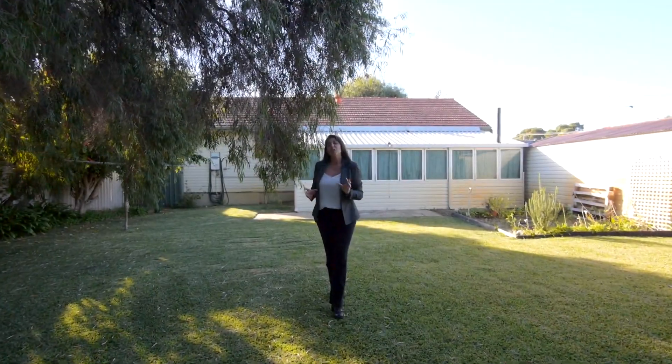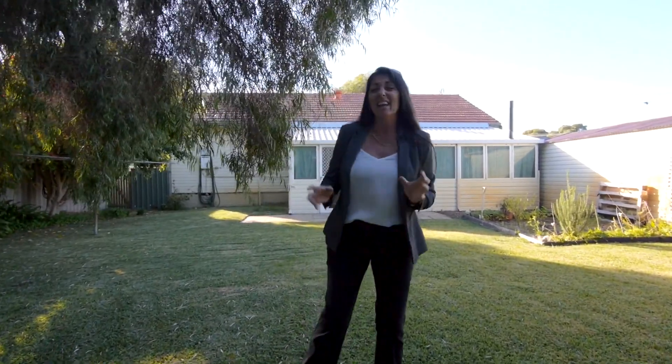I hope you've enjoyed this quick look around this gorgeous home today, set in a fantastic location. For more information or to arrange your private viewing, call, text or email me anytime. I'm Sharon Davey, thanks for watching and have a great day. Bye.